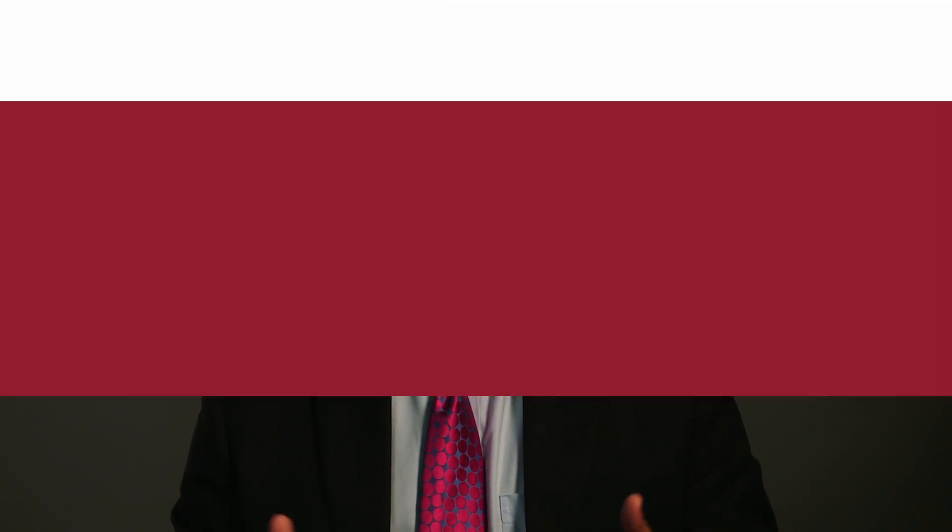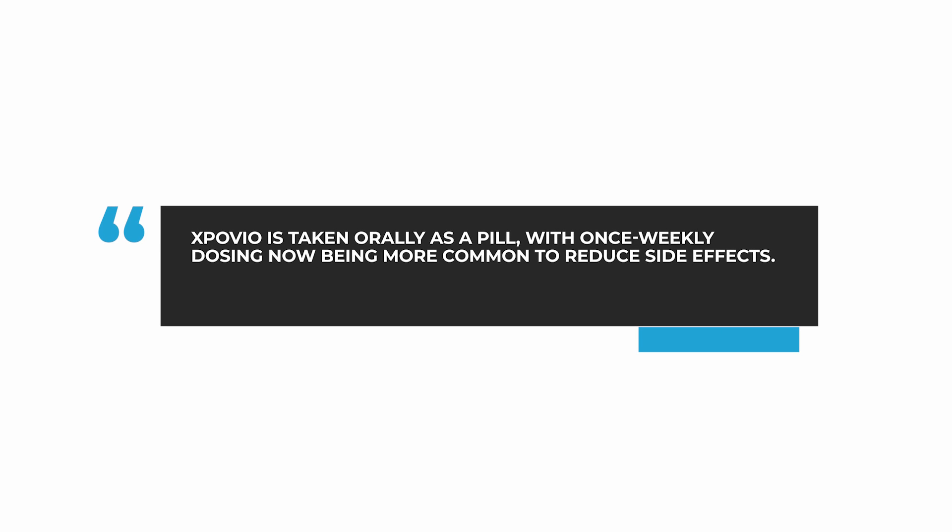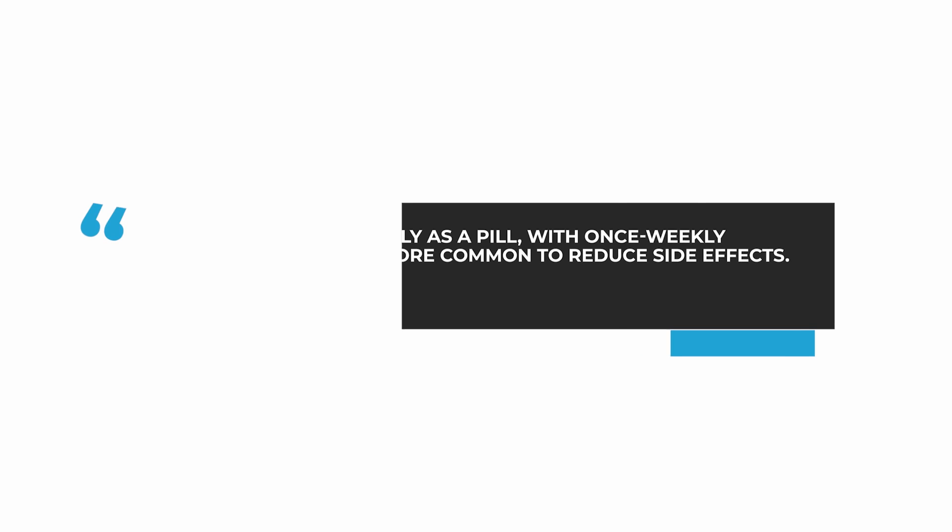We also use a much lower dose than was first introduced. Initially, we would give it at a dose of 80 milligrams twice weekly, but now we typically give it between 40 to 80 milligrams once weekly. Please watch my other Myeloma Made Simple video called 'Selinexor Side Effect Management Made Simple' to learn the details.